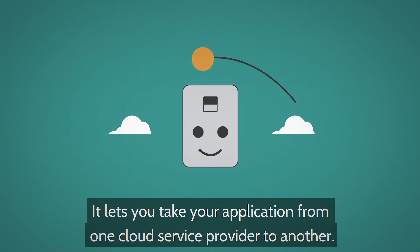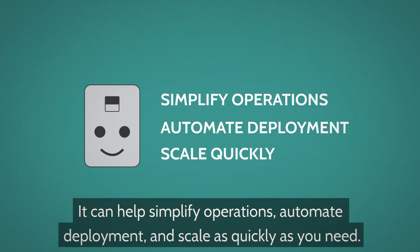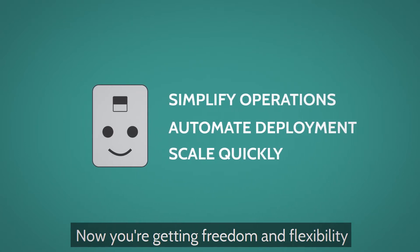It lets you take your application from one cloud service provider to another. It can help simplify operations, automate deployment, and scale as quickly as you need. Now you're getting freedom and flexibility.